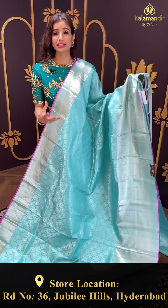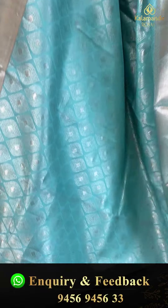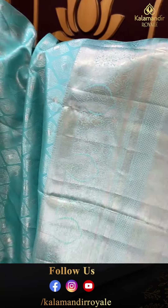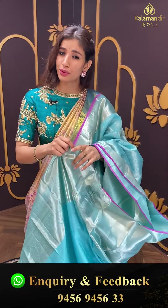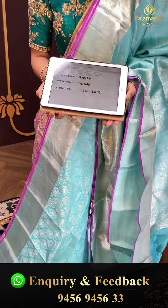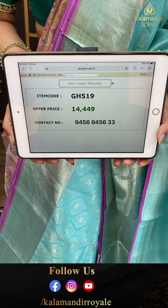This color I really like — it's very bright. Night functions mein bhi popular, day functions mein bhi popular, so you can wear it for two types of functions. Light sky blue color with silver floral booties. Silver work over the kanchi border. Beautiful booties. Brokket pallu. Color is very good and fabric is very light weighted — comes with running blouse. Code GH519, and the price is ₹14,449. Click a screenshot and send to our number.